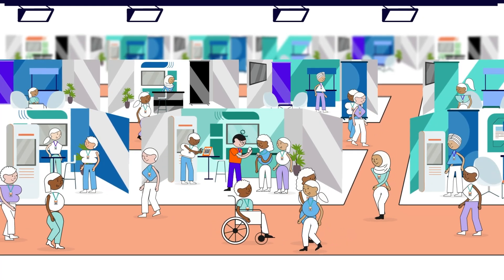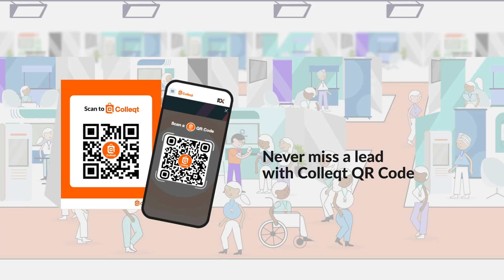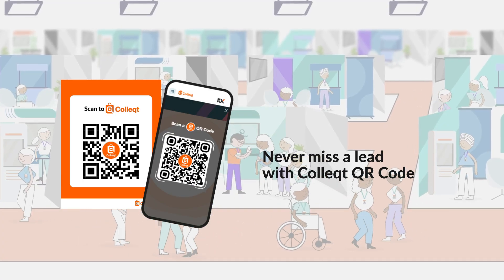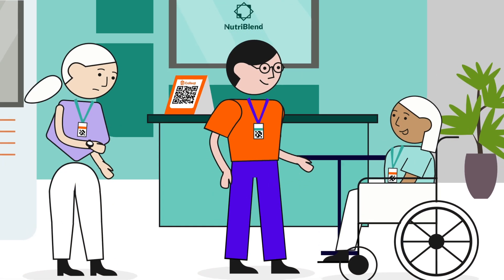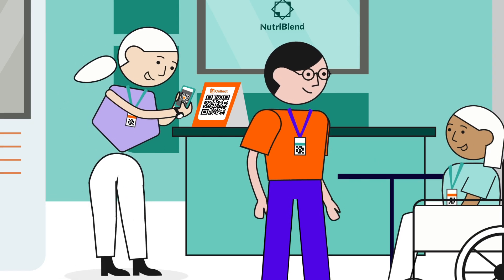Want to know how to get more leads at the show? Discover how with our next lead manager solution, Collect QR Code. Having Collect QR Code on your booth ensures you never miss a lead, even during your busiest periods.